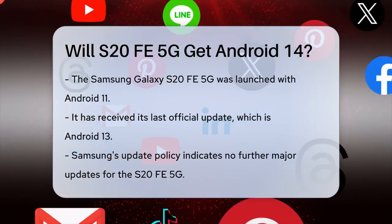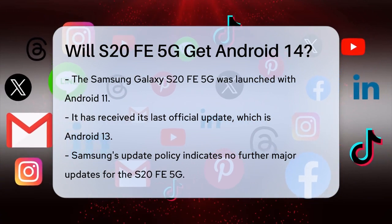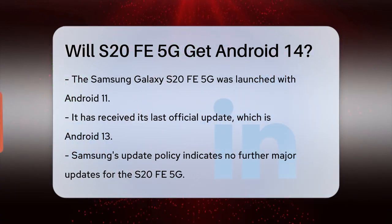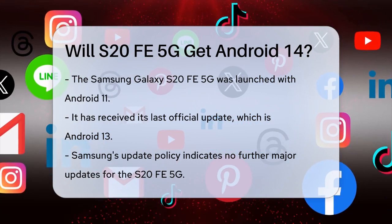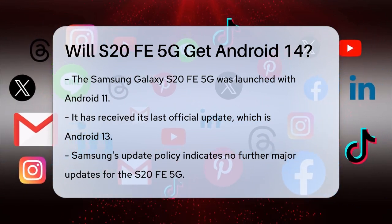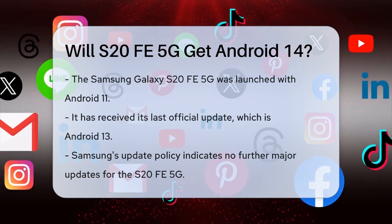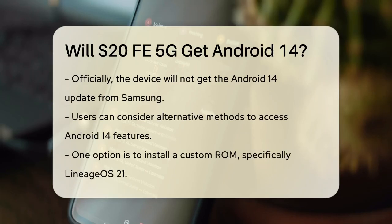First, it's important to understand that Samsung has a specific update policy for its devices. The Galaxy S20 FE 5G, which was launched with Android 11, has already received its last official Android update with Android 13. According to Samsung's official statements and user forums, Android 13 was the final major update for the S20 FE 5G.